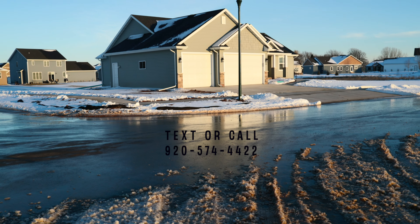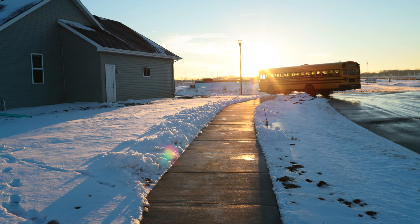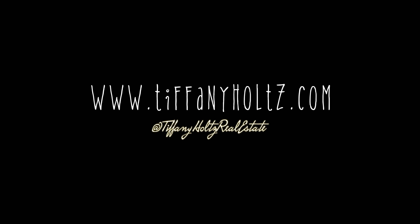Call 920-574-4422 or visit my website at www.tiffanyholtz.com for more information. Have a splendid day!